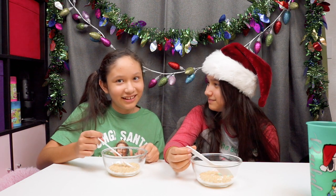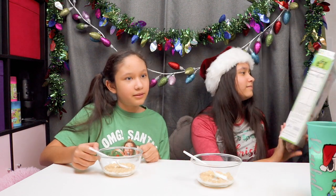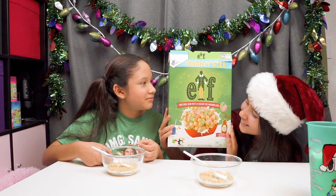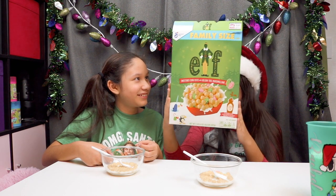I will recommend — yes, you should get this. Me and Cindy both agree. It's hard to decide because half the time you taste maple syrup and half the time you taste marshmallows. So yes, go buy some Elf cereal. It's just getting weirder and grosser every single second.